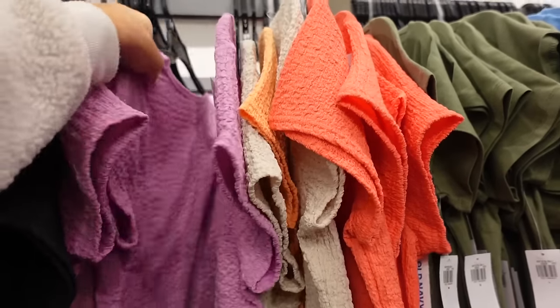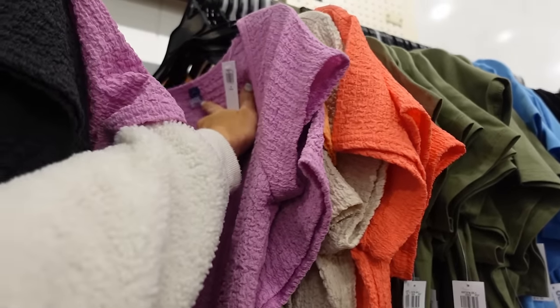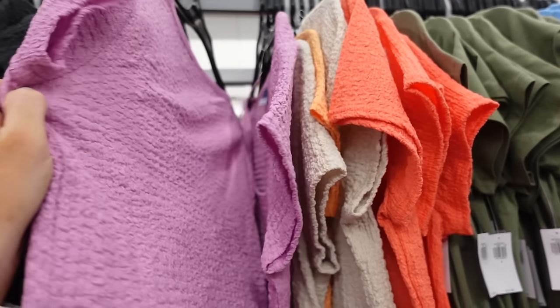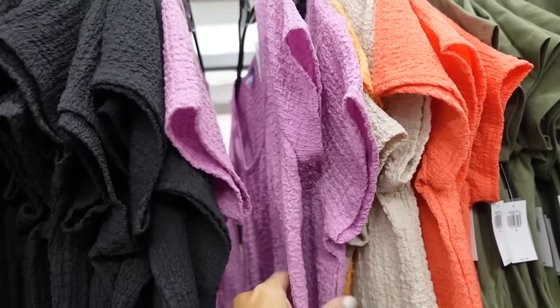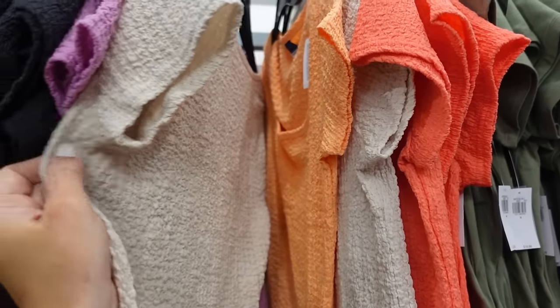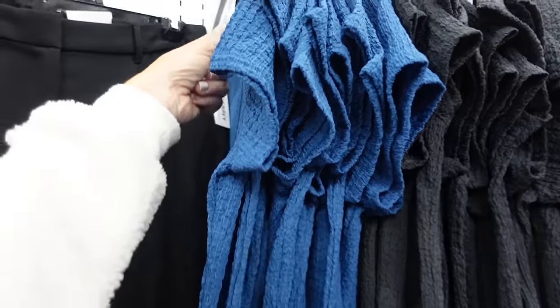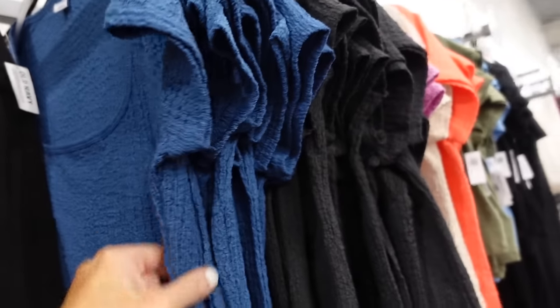New colors in this textured tee — this one has a little bit of a squared neckline, fitted. Looks like they also have petite online — these colors might be online only. They have this new lavender, beige, orange, coral, black, and blue. Regularly $16.99.